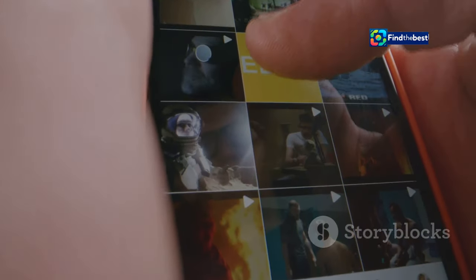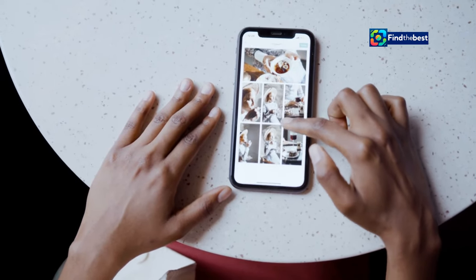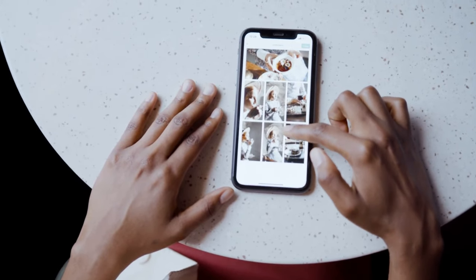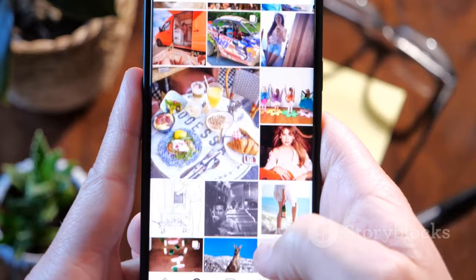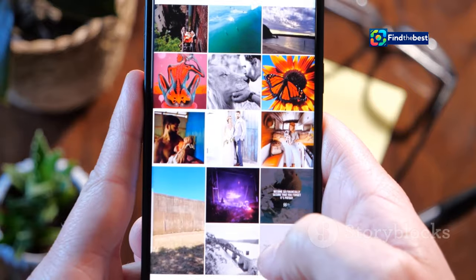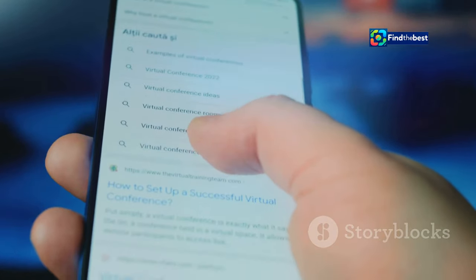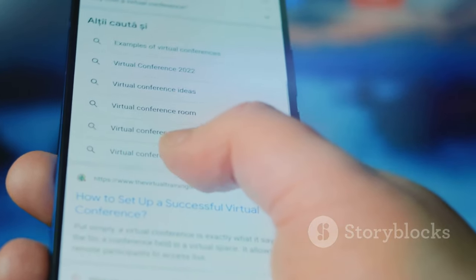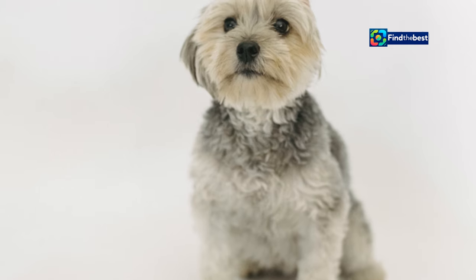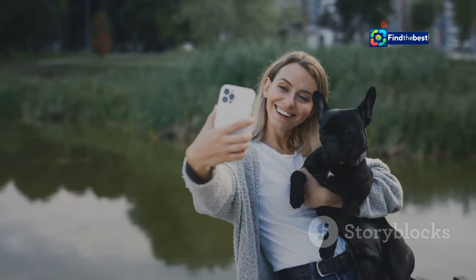Say goodbye to endless scrolling through your photo library. iOS 18 introduces powerful new features to the Photos app, making it easier than ever to organize and relive your precious memories. The star of the show is Smart Albums, which automatically groups photos based on events, locations, and even the people in them. The improved search function lets you find any photo in an instant — search by keywords, dates, or even objects within the photos themselves. Looking for that picture of your dog wearing a party hat? iOS 18's Photos app has got you covered.